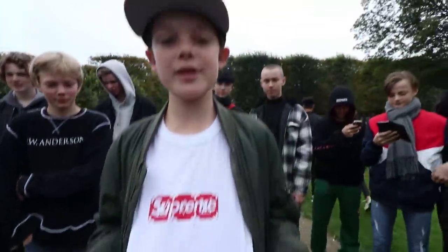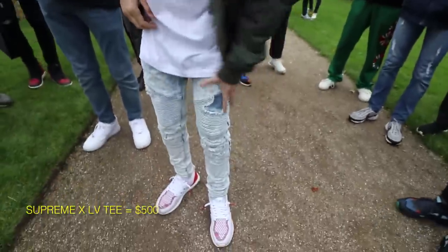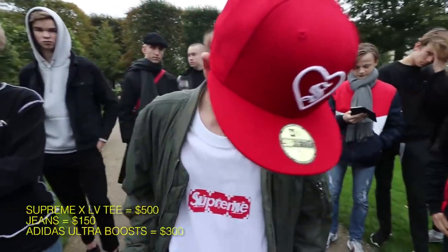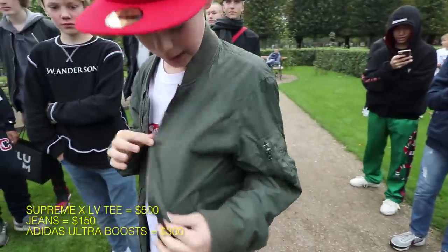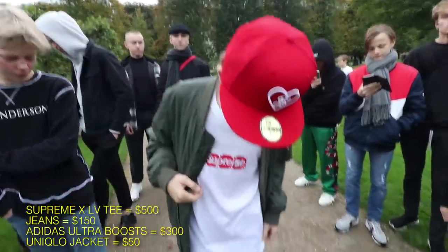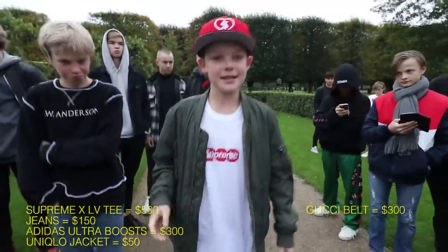So first off, the tee I got for retail in the Louis Vuitton store in Copenhagen, around $500. Jeans, around $150. And shoes — Ultraboost multicolored 2.0 — around $300. My bomber jacket, Uniqlo, around $50. And Gucci belt, around $300. And yeah, that's it.